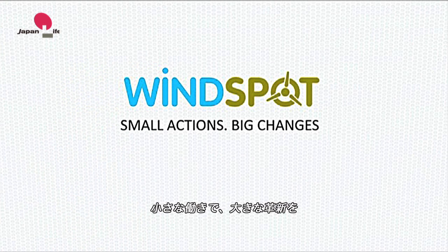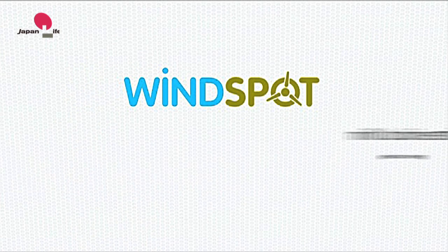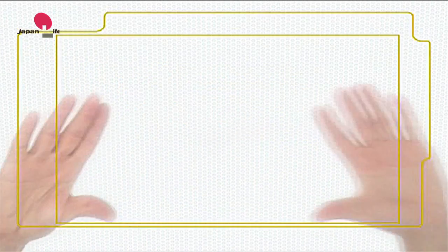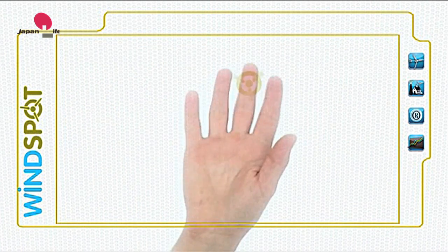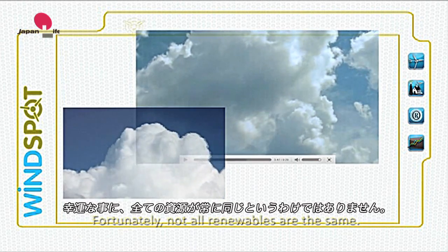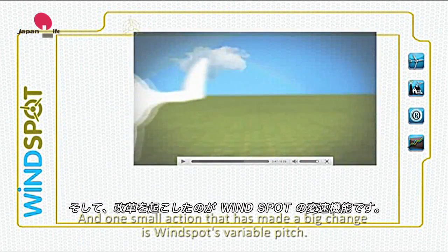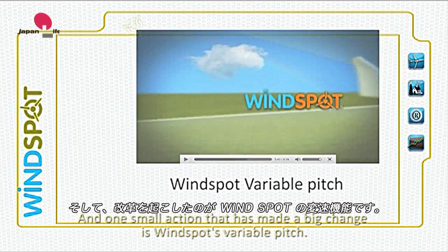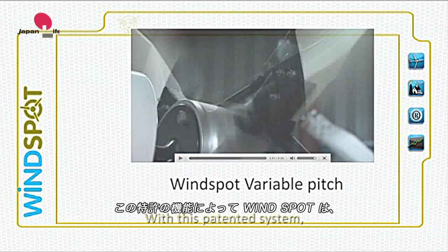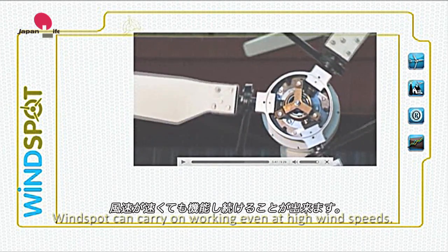Small actions. Big changes. The wind is not always the same. Fortunately, not all renewables are the same. One small action that has made a big change is Windspot's variable pitch. With this patented system, Windspot can carry on working even at high wind speeds.